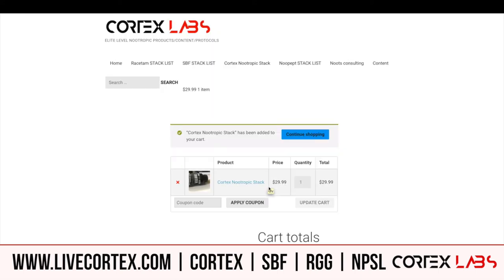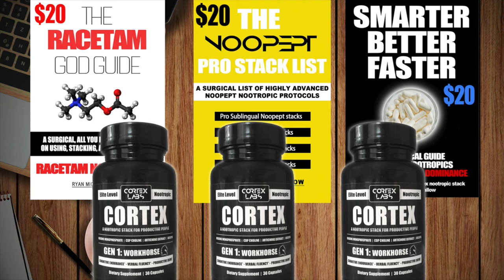Get a couple bottles if you normally get Cortex — stock up. These three powerful products: the Racetam Guide at 20 bucks, the Nupept Pro Stack List at 20 bucks, Smarter Better Faster at 20 bucks, and Cortex at 29.99 — all this weekend. Make it happen at livecortex.com, and thanks for watching.